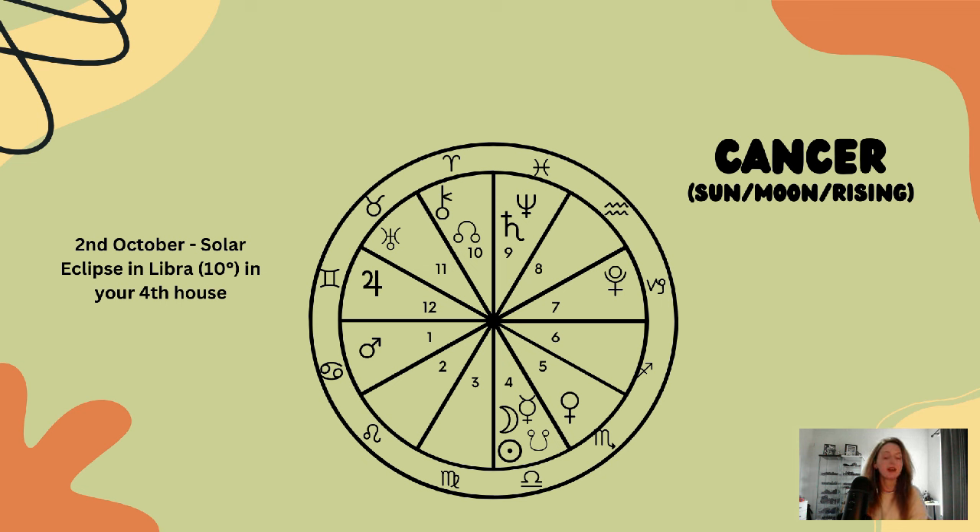With the grand water trine happening, it appears that you are evolving and growing when it comes to your individuality, your ego, and self-exploration. This could be quite a supportive energy — a lot is happening within yourself, and you can see just how much you're maturing.